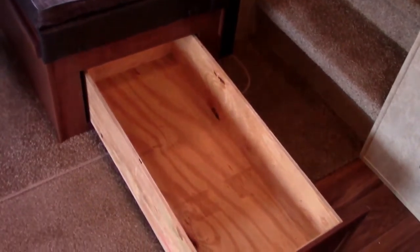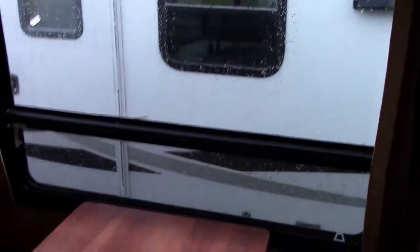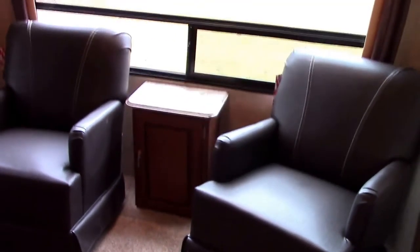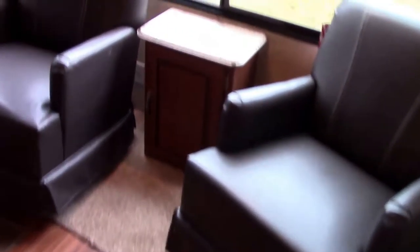The dinette has a big 40-inch plywood-built storage drawer underneath one side and storage under the other side as well, plus a panoramic dinette picture window. Underneath we have a 5-cubic-foot storage drawer. We have a sofa, dinette, and here's the rear living room aspect of this unit with a big window in the back.